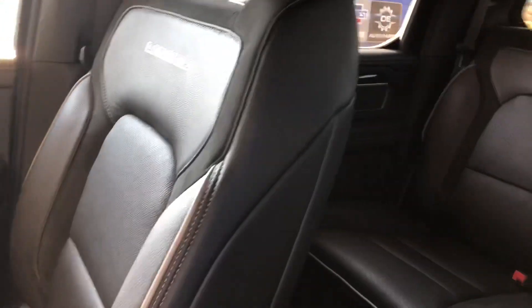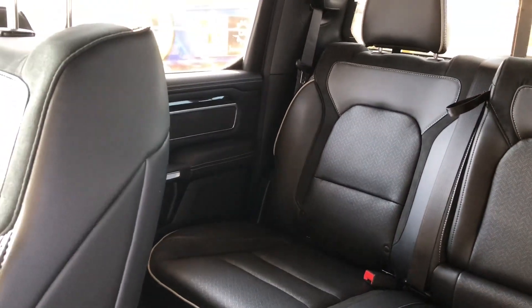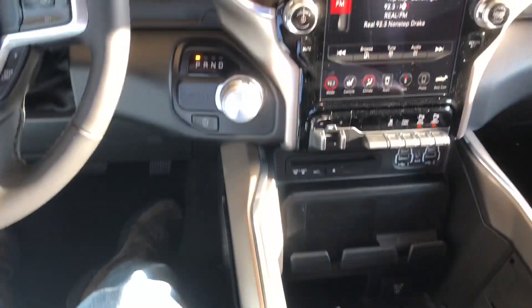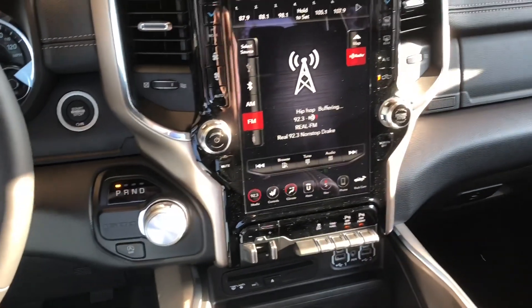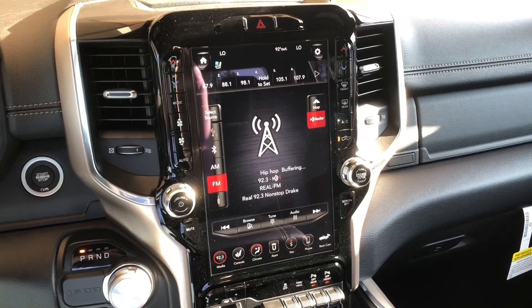Very spacious back seat — good deal. Definitely a whole lot more room in this bad boy than in my '03, but my '03 had its day. I'm digging this one though.